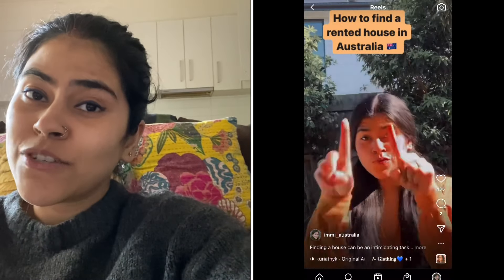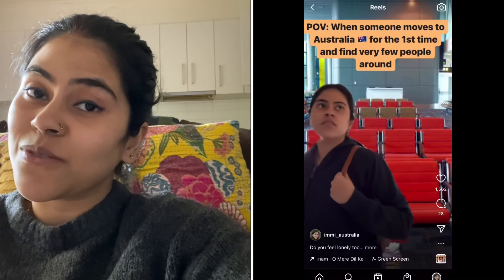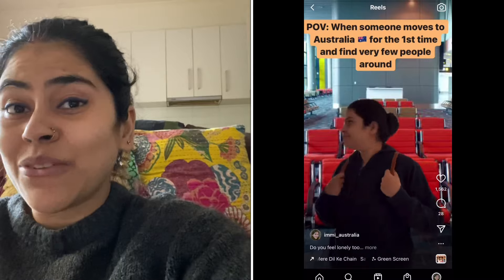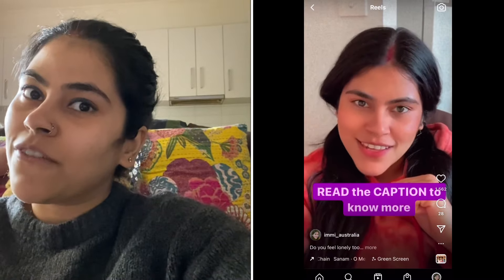Also guys, do follow me on Instagram. My Instagram ID is imi_australia. I make a lot of relatable funny reels and share a lot of valuable content over there, so if you haven't followed me there, go follow me!